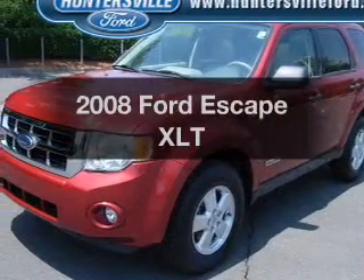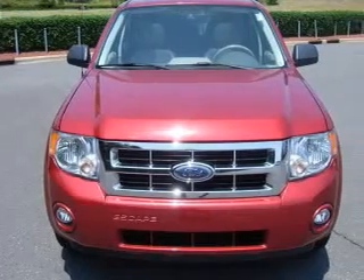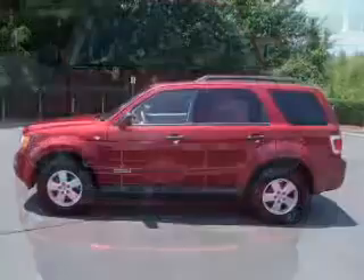Presenting the 2008 Ford Escape. Everything you need under one roof with this great vehicle. With a reliable six-cylinder engine, connected to a smooth shifting automatic transmission.